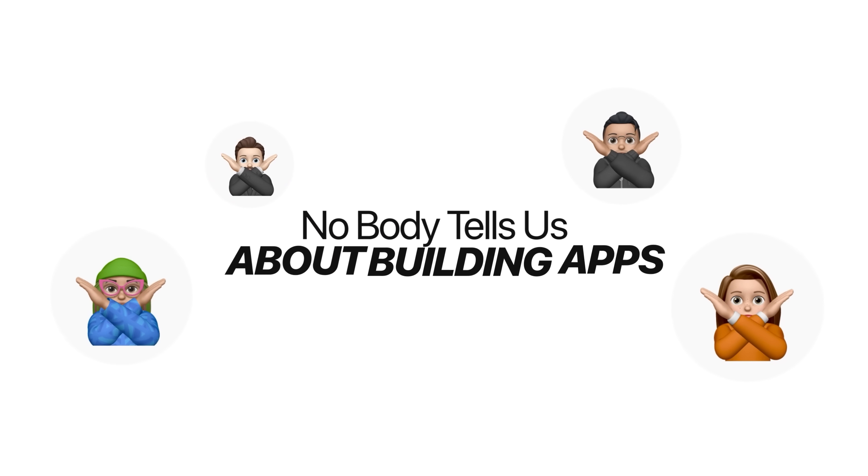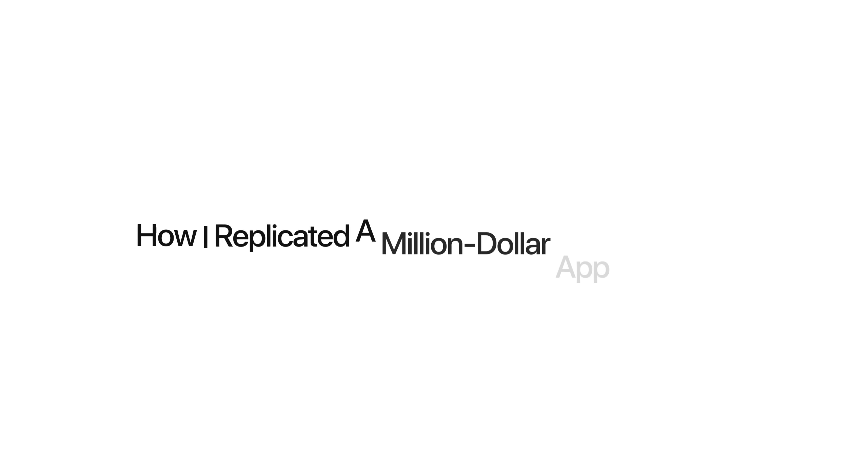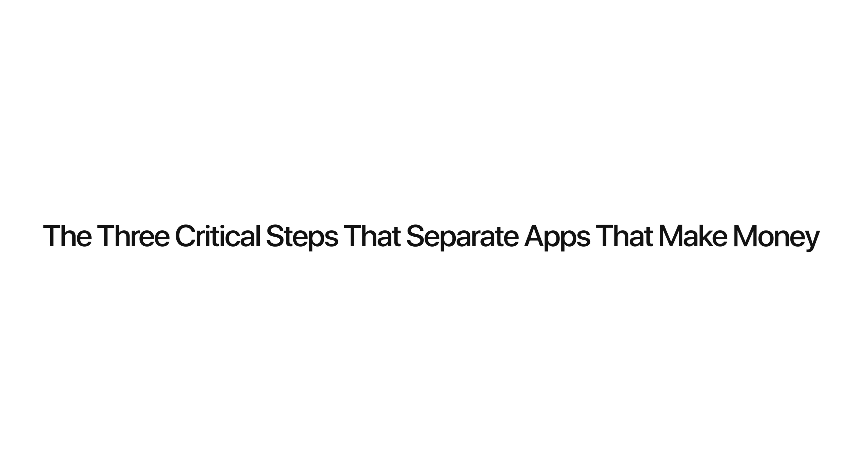Here's what nobody tells us about building apps without coding — it's not about the complexity, it's about finding the right tool and the right strategy. Today I'm going to show you the exact AI coding tool I used, how I replicated a million-dollar app concept, and the three critical steps that separate apps that make money from apps that sit in the App Store collecting digital dust, so that by the end of this video you'll have everything you need to build your own profitable single-page app, even if you've never touched a single line of code in your life.